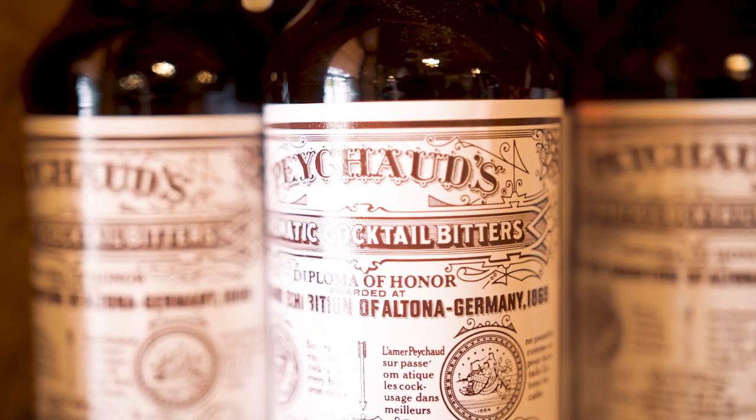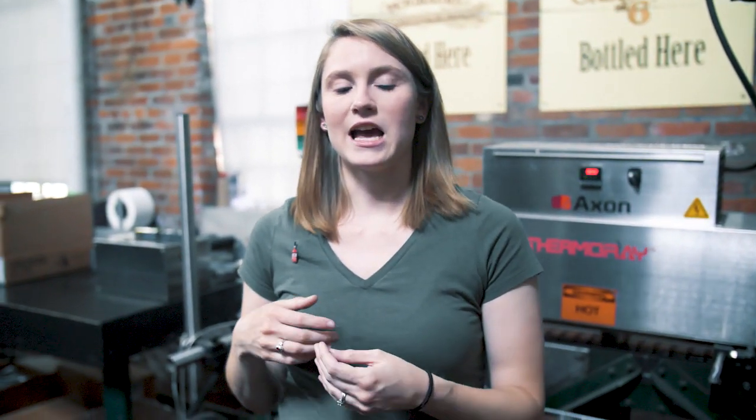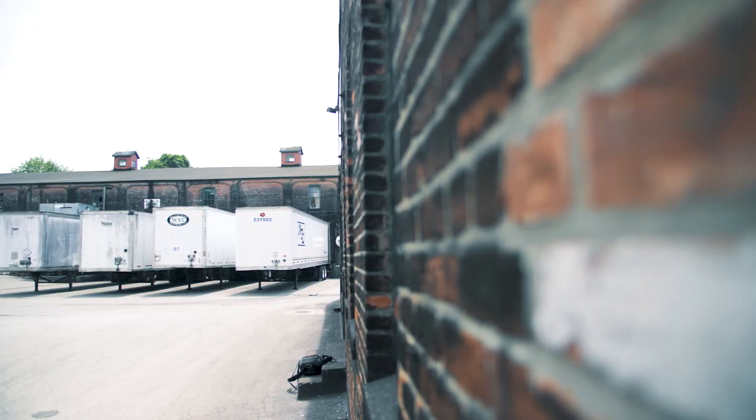Antoine Peychaud is the creator of Peychaud's Bitters. He actually began producing his bitters in New Orleans in his apothecary more than 150 years ago, and went on to become the lead bartender at the Sazerac Coffeehouse. That's where he made cocktails using his bitters and became well known for that. They are still making the bitters with the same recipe that he used 150 years ago.